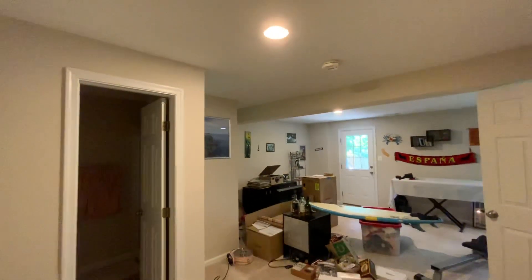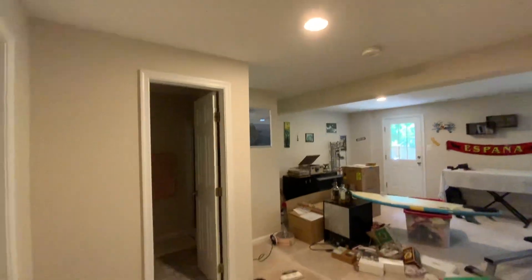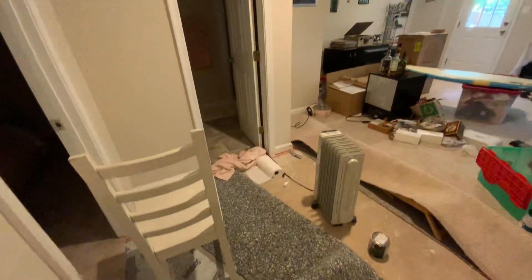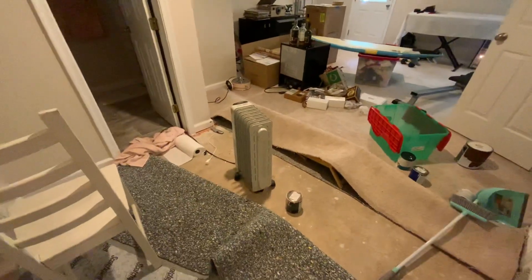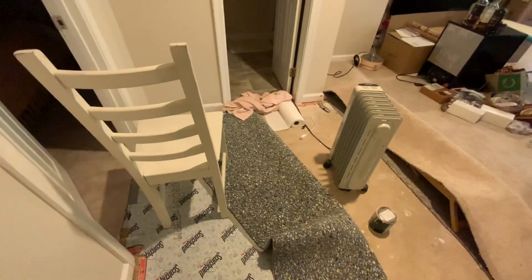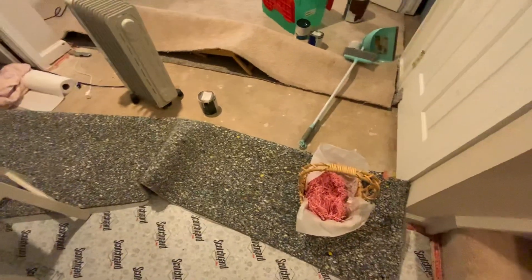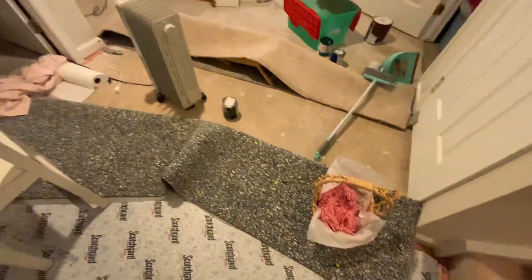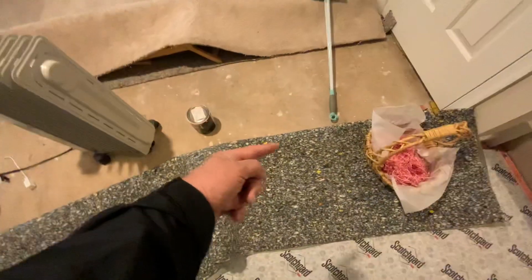Good morning. Randy Huntley here with Property Management Advisors. I'm out here at the Gatwick Courthouse just looking at the aftermath of the flood from the kitchen down through the ceiling and down into the basement. The tenants here would have done everything that even a pro would have done — cutting the carpet along the seam and then pulling back the padding to expose the concrete.